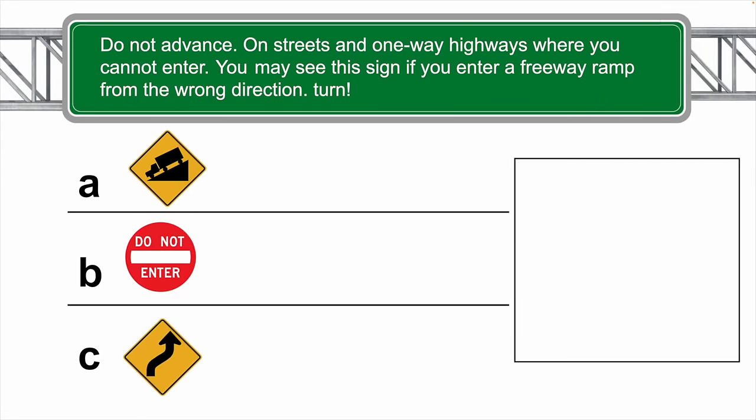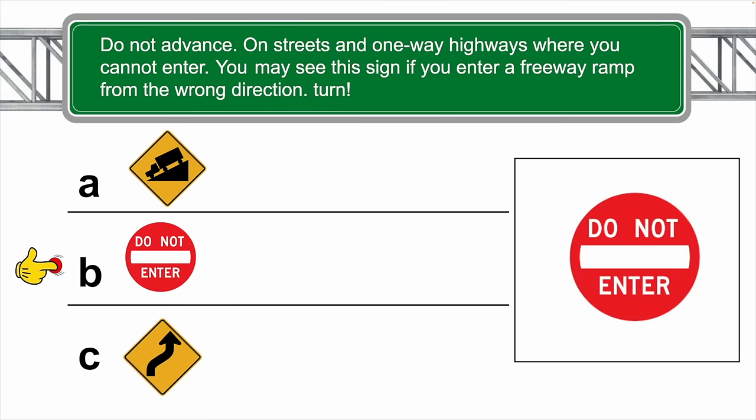Do not advance on streets and one-way highways where you cannot enter. You may see this sign if you enter a freeway ramp from the wrong direction. Which of these signs do you believe it is? It's pretty obvious that it's going to be B — do not enter.